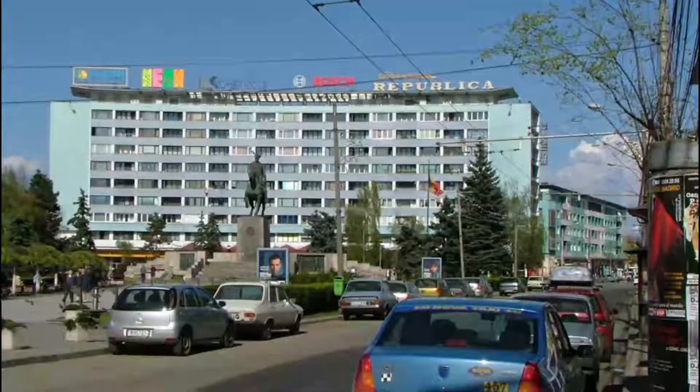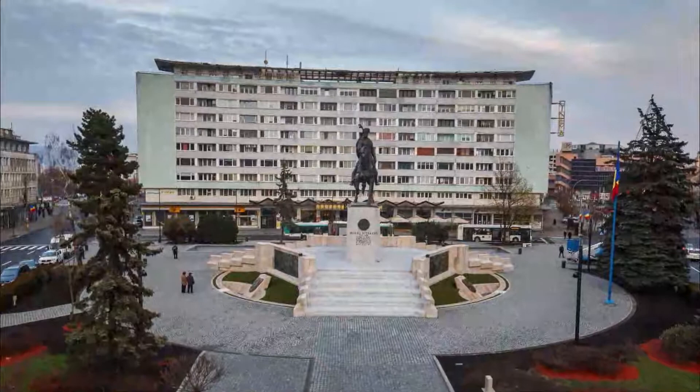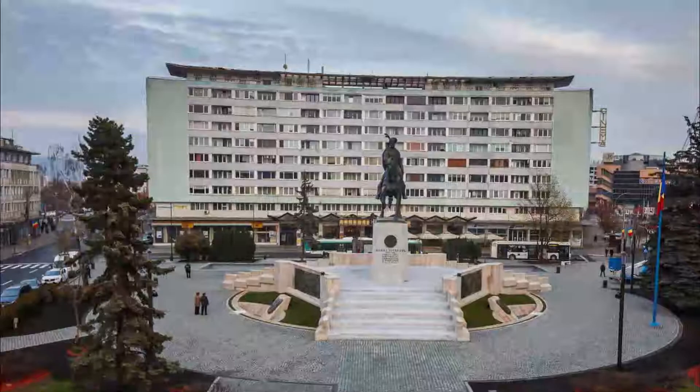Number four: Piața Mihai Viteazul. This is the central square of the town. Not very far you will find the city hall. There are several beautiful parks around. The area is always very crowded because parents or grandparents come with children to play.